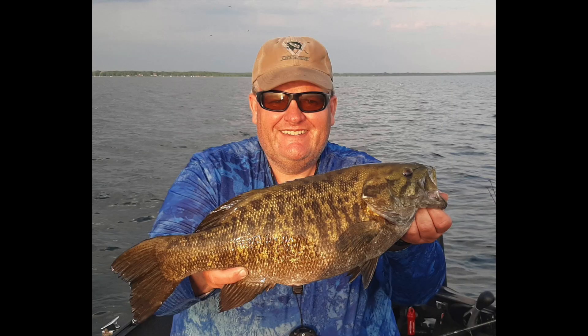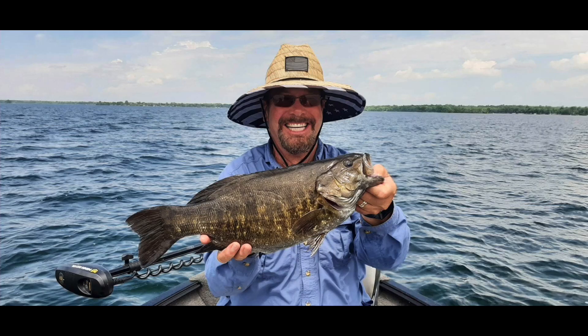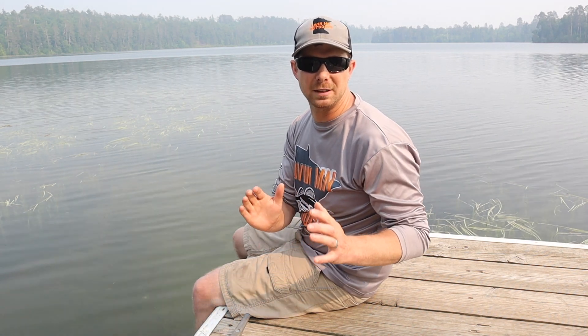As far as the smallmouth bass go on Mille Lacs, they're still finding those up in pretty shallow water — 14 feet or less — though some are coming from a bit deeper. Look for those secluded boulders and big chunky rocks. A ned rig or drop shot is the way to go right now, though they're still throwing some hair jigs here and there.